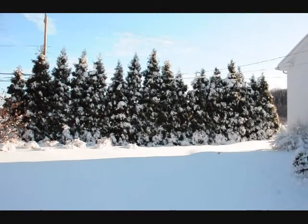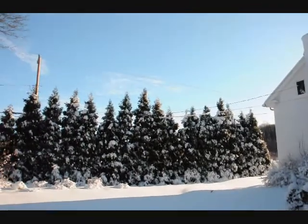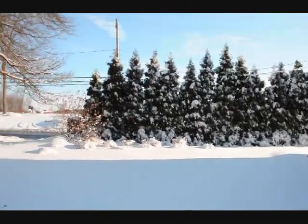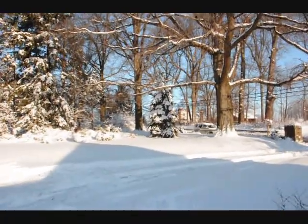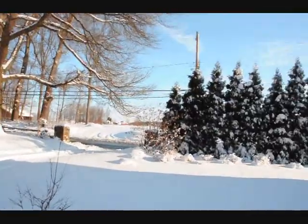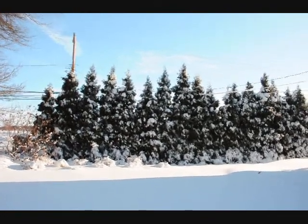These are Elegantissima arborvitaes under one of the heaviest snow loads that we've ever had in Bucks County. As you can see, they're mostly a single-leader tree and they stand up very well against snow. Across over here, this tree is a blue spruce and that held up well too. Generally speaking, trees with one single leader do very well under snow loads, so if you have arborvitaes, trim them to a single leader to help prevent snow damage.